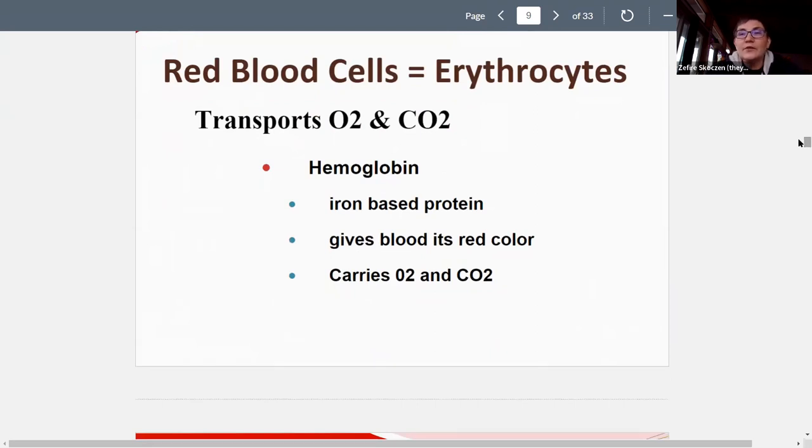Red blood cells transport oxygen and carbon dioxide. The way they do this is through hemoglobin — a protein in the red blood cell that oxygen and carbon dioxide actually bind to. Hemoglobin is also the part of the blood cell that gives blood its red color. It is an iron-based protein.